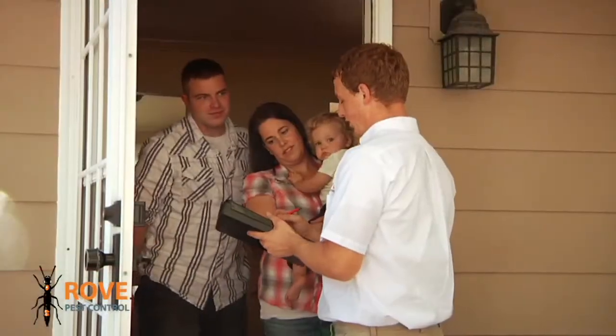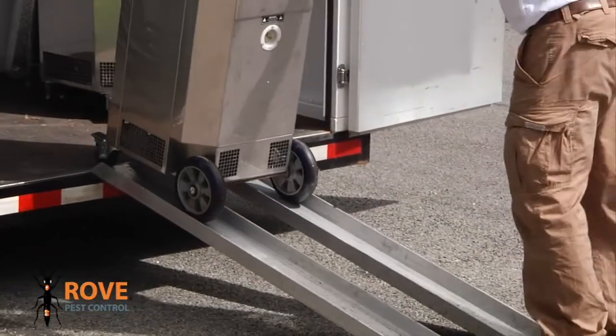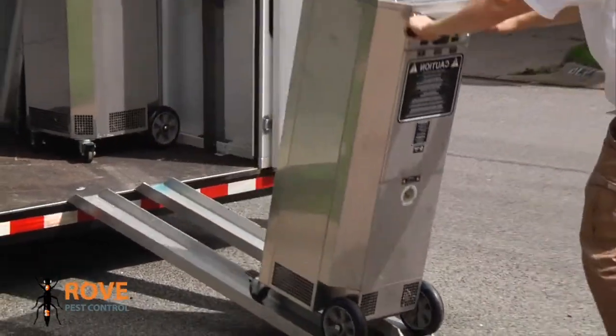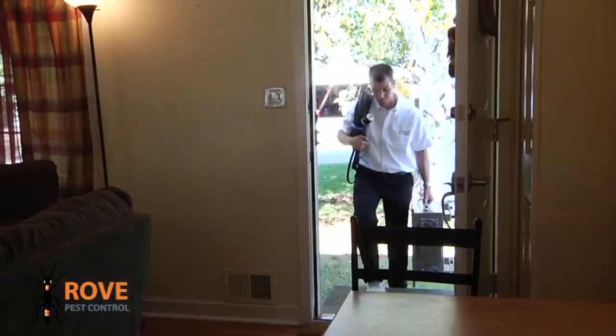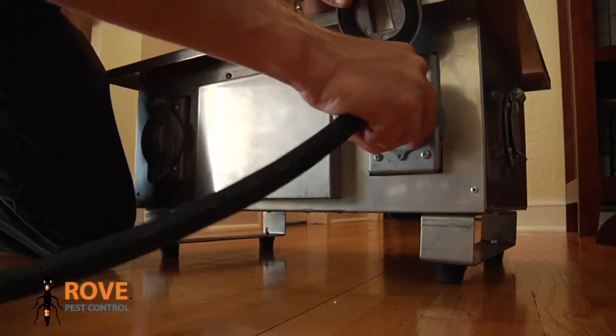Rove Pest Control offers a customized heat treatment that is environmentally conscious and proven to be the most effective method for eliminating bed bugs. Rove technicians are specially trained and licensed to operate this unique heat treatment.